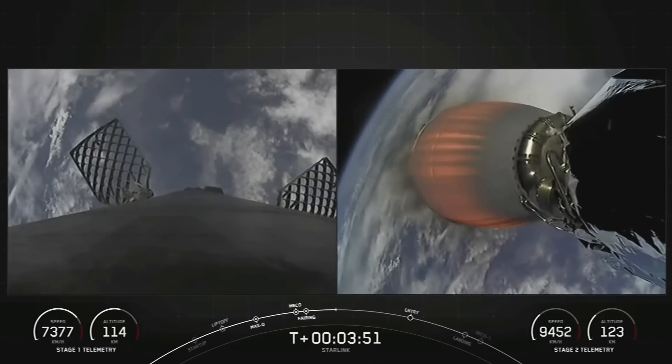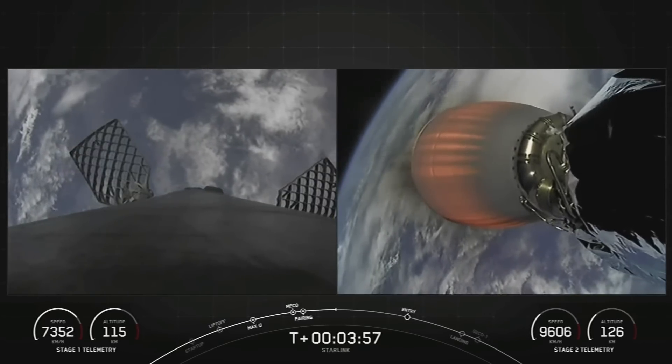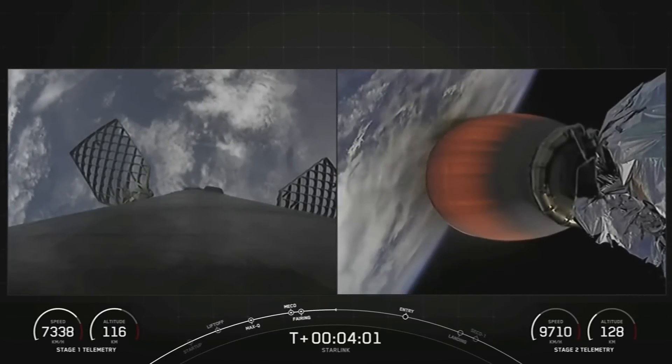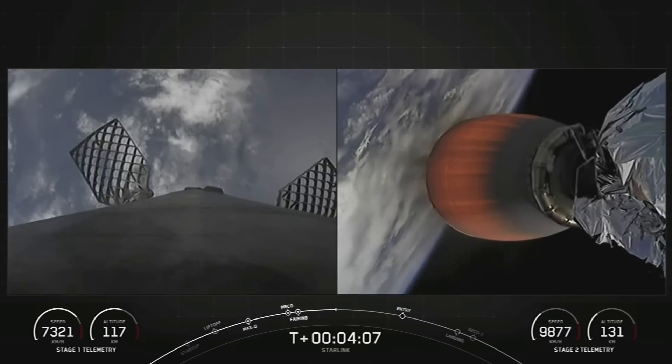You can see the speed of the first stage is decreasing as it reaches the apogee of its trajectory, while the second stage continues to accelerate towards orbit. Both vehicles are on a nominal trajectory. Stage one and stage two are both following nominal trajectories.